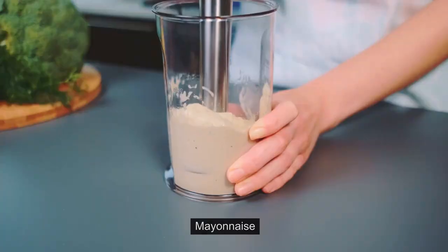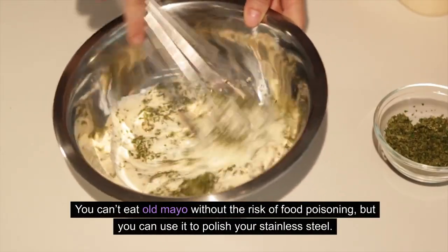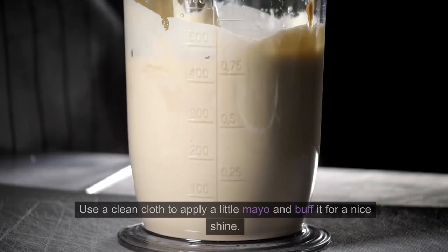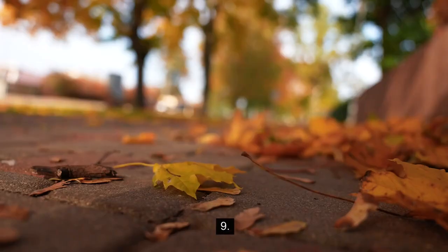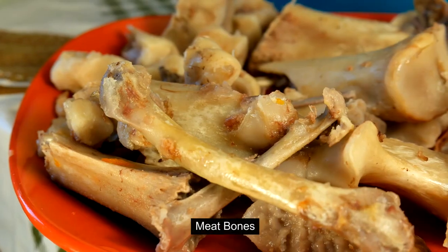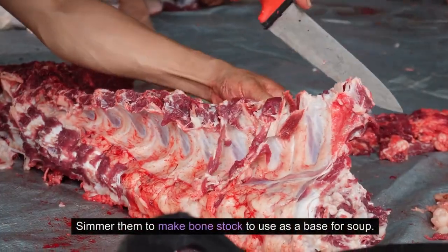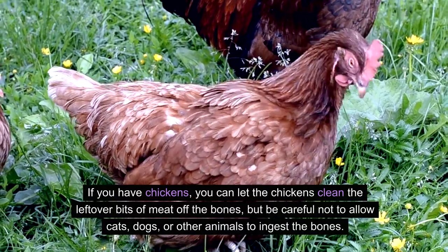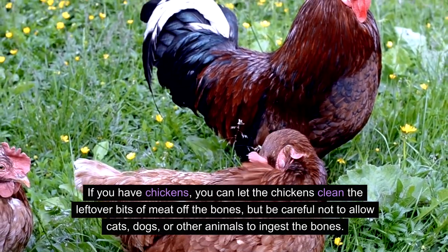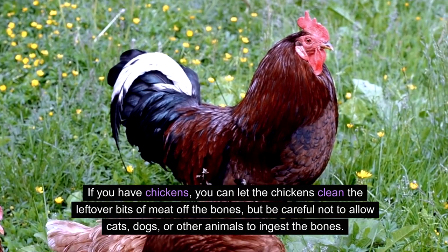8. Mayonnaise. You can't eat old mayo without the risk of food poisoning, but you can use it to polish your stainless steel. Use a clean cloth to apply a little mayo and buff it for a nice shine. 9. Meat bones. You don't have to toss those leftover meat bones — simmer them to make bone stock to use as a base for soup. If you have chickens, you can let them clean the leftover bits of meat off the bones, but be careful not to allow cats, dogs, or other animals to ingest the bones.